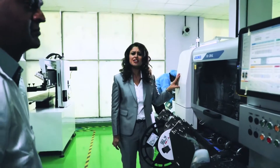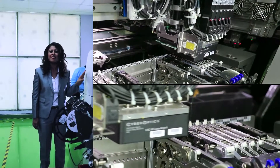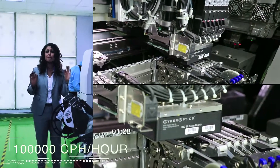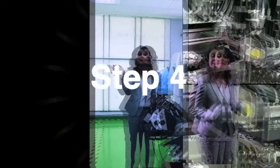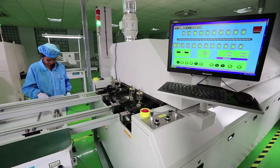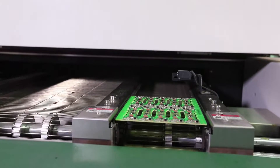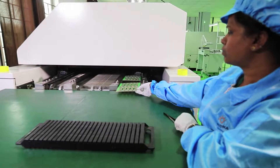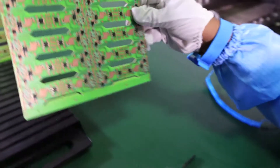This monster machine works at a record-breaking rate of 100,000 CPH — that's 100,000 components per hour! Step 4: Baking. Step 5: The component-placed PCBs are put through this high-end multi-zone oven, and an appropriate temperature is set in order for the components to be perfectly soldered with the PCB.